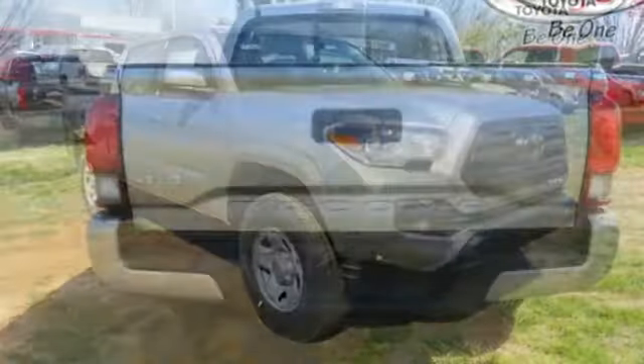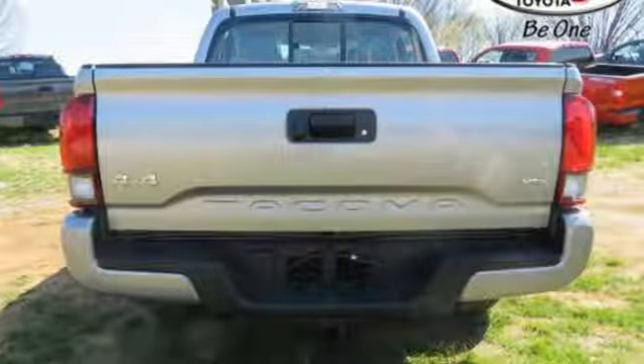Comfortable, convenient, quality — Toyota. Take it for a test drive today.